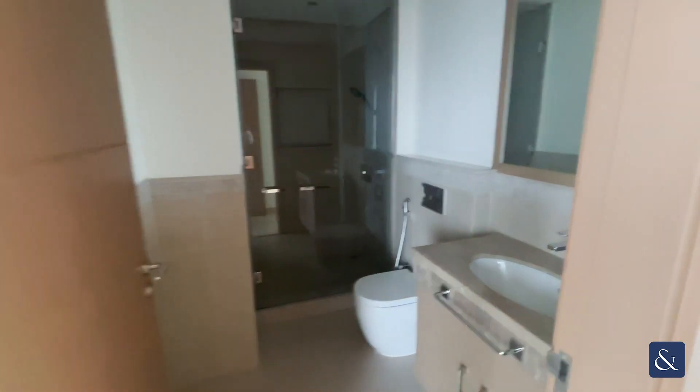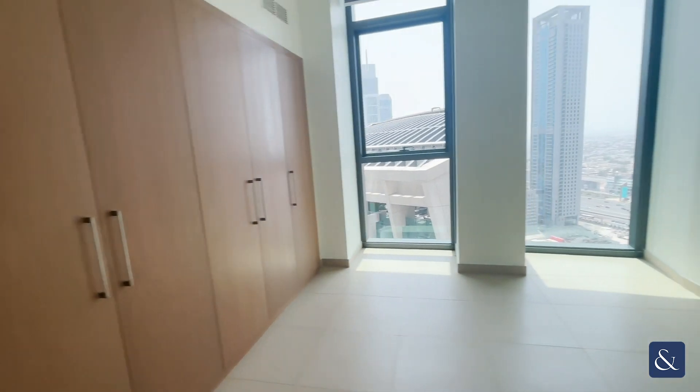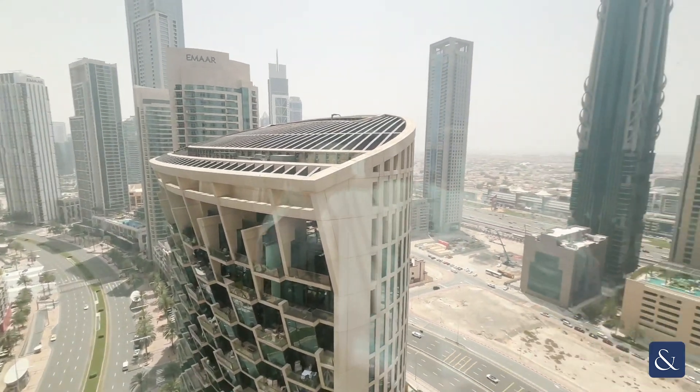Going into the first bedroom here, it is an en-suite bedroom and does have two windows that look out onto the boulevard and Tower 2, along with cupboards on the left hand side.